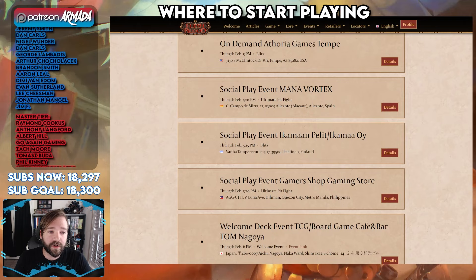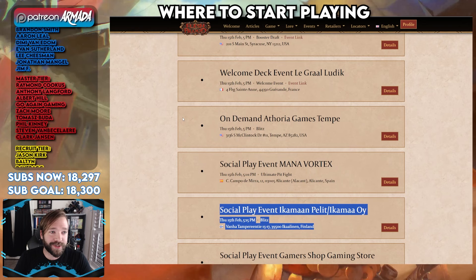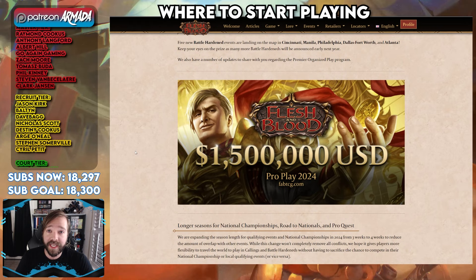There are events all over the world — here's some happening in Japan, here's one in Finland. If you want to fly to Finland and play the game, go for it! And keep in mind, if you're looking to get more competitive, the competitive scene is hugely supported to the tune of $1.5 million this year. So if you want to play for big stakes and big money, you've found the game to do so.